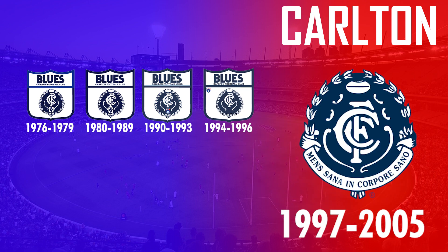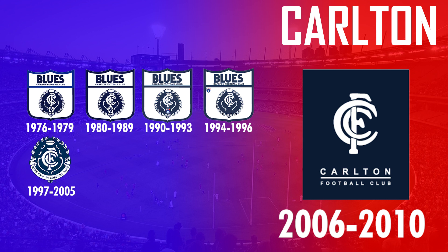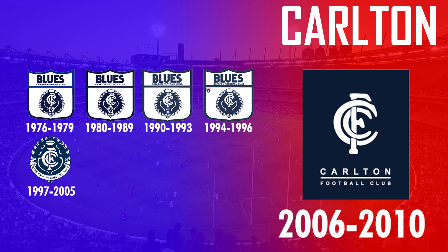In 1997 they dropped the shield and featured their monogram outlined in a laurel wreath. After adopting that logo for nine years, in 2006 they changed their design again, this time dropping the laurel wreath and instead using a more rounded version of their monogram.